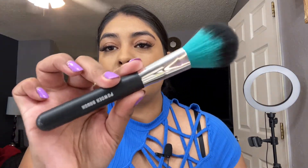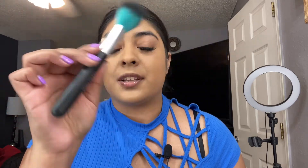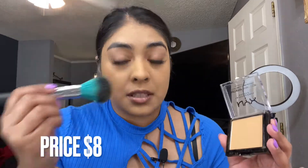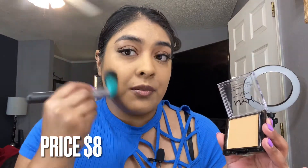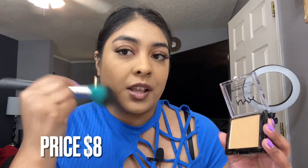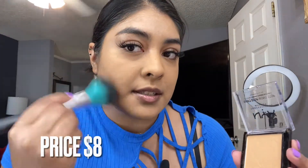I'm going to be using this powder brush — it was a gift from my mom but I believe she got it at Walmart. I've heard amazing things about this powder and so far it looks great on the skin. It's going on really smooth and blending nicely.